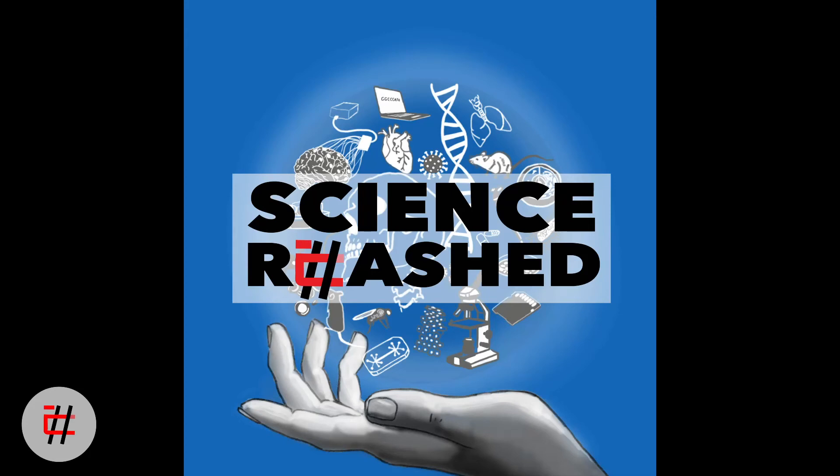Thank you for listening to another episode of Science Rehashed. We'd like to thank Dr. Rudy Tanzi for providing us with the music for our intro. You can always find us on Facebook, Instagram, and Twitter, or visit our website at ScienceRehashed.com. Thank you to our amazing editors, Sufya Nastri and Tavi Pollard. Our show is available through Apple Podcasts, Spotify, Google Podcasts, or wherever you listen to your podcasts. Please subscribe and refer our podcast to your friends — we would love to hear your comments and feedback.